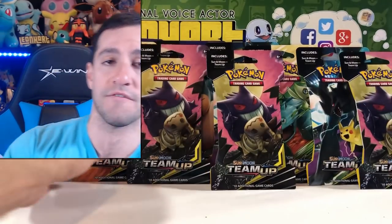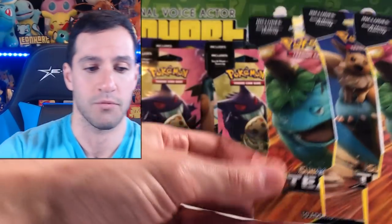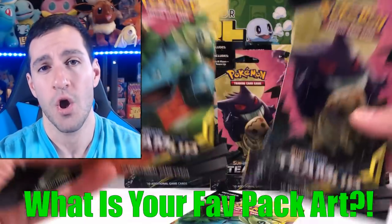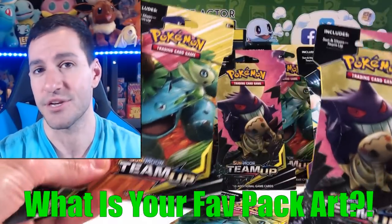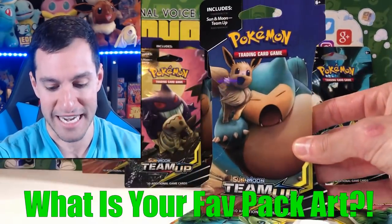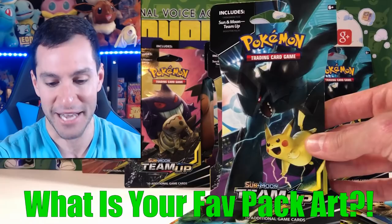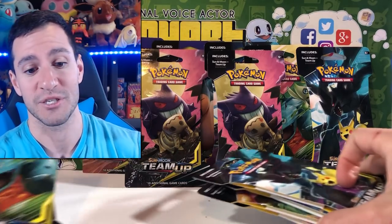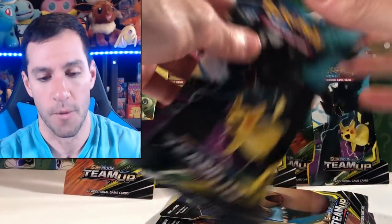Question of the day: let me know in the comments which of these artworks is your favorite — is it Gengar and Mimikyu, Celebi and Venusaur, Snorlax and Eevee, or Zekrom and Pikachu? Also, if we can get this video to 3,000 likes as a hurrah for the newest set, Team Up, let's do that. Heart squad, I appreciate the support.